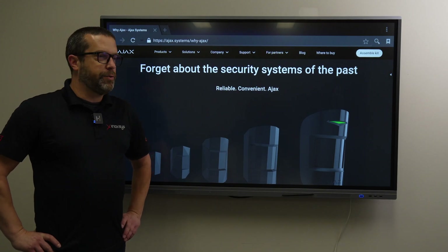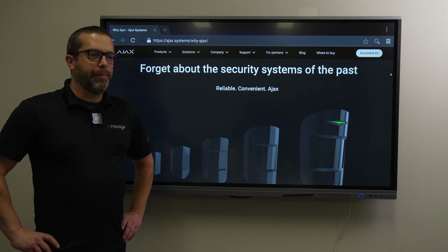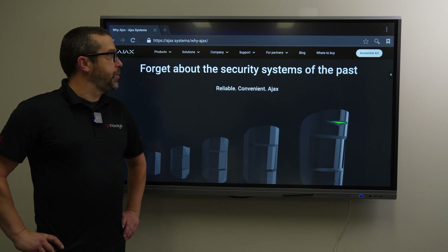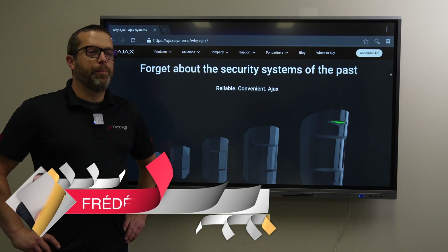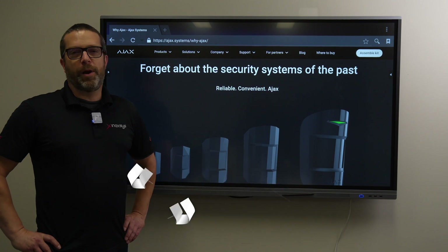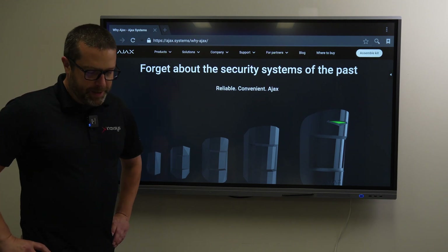Today's presentation is to allow you to discover a new security system now available in Canada from a company called Ajax. They are very popular in Europe and now available in Canada via Inaccess Security Systems. My name is Frédéric Bergeron, I'm the head of tech support at Inaccess Security Systems. I've been with Inaccess since 2006 and in the security industry since 2002 — 20 years now.